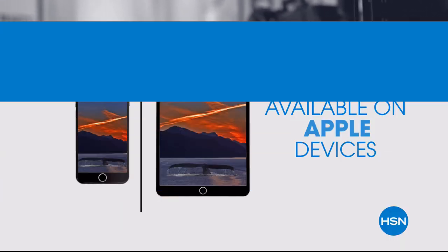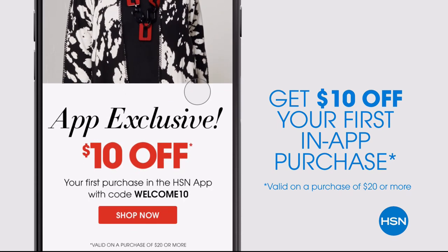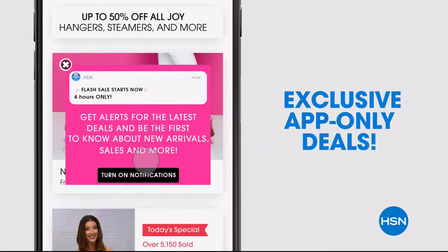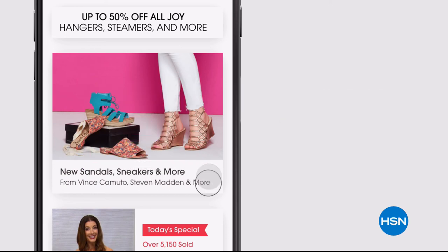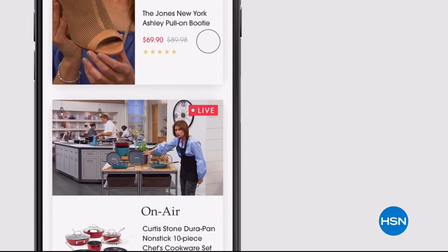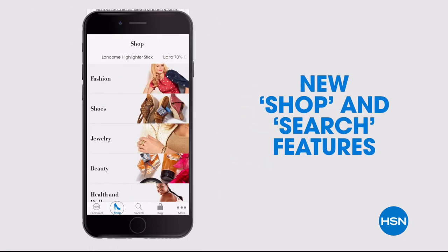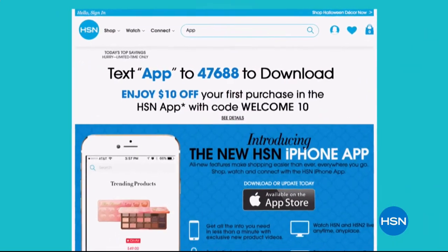Don't miss a thing with our HSN app, available on Apple and Android devices. Get $10 off your first in-app purchase with code WELCOME10. Opt in to push notifications for early access to exclusive app-only deals. Shop faster than ever with exclusive new product videos, only on the iPhone. Watch HSN live anytime, anyplace, and the new shop and search features make finding your favorites easier than ever. Search 'app' on HSN.com to download.